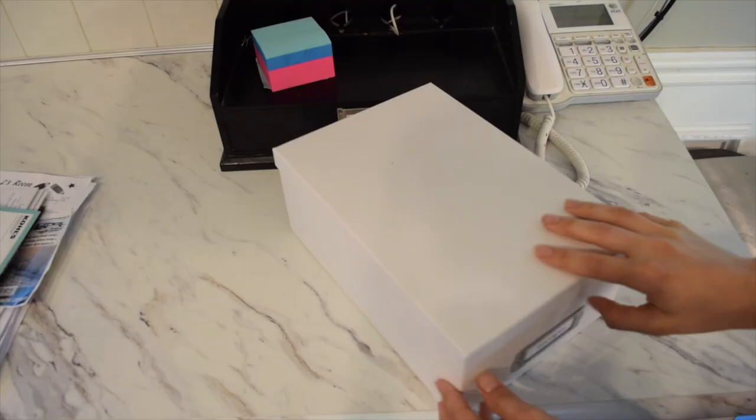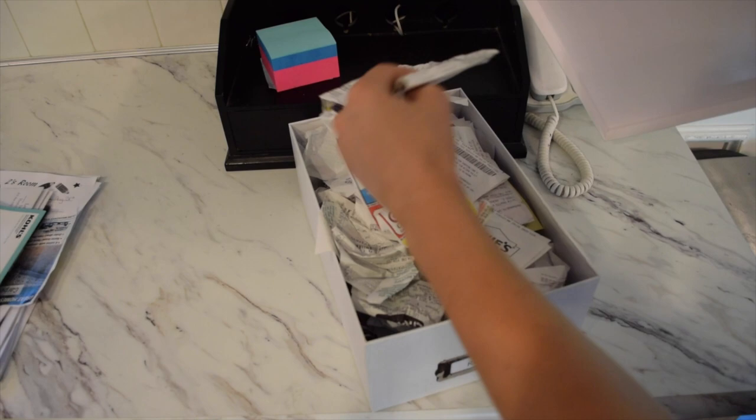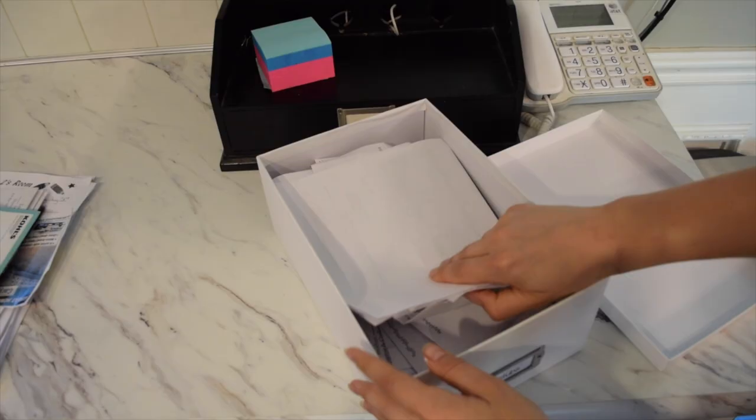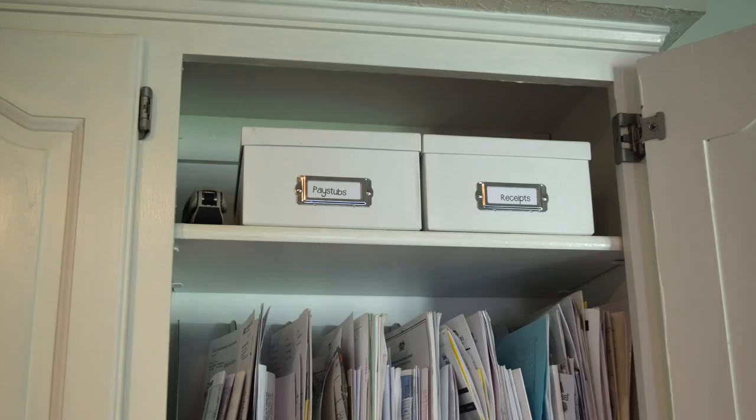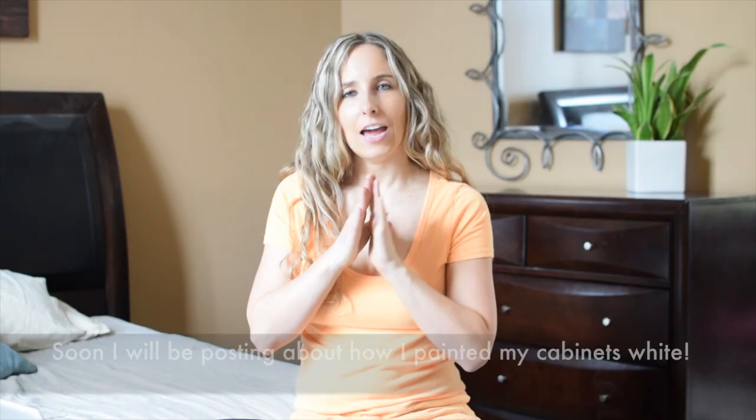On the top shelf that's where we put all our receipts — I save those in case we need to return anything, so we always know to drop them right in the receipt box. My pay stubs are electronic but my husband's are still paper copies, so his go in a little pay stub holder up there. I also keep my stapler up there, which helps keep the two boxes centered.